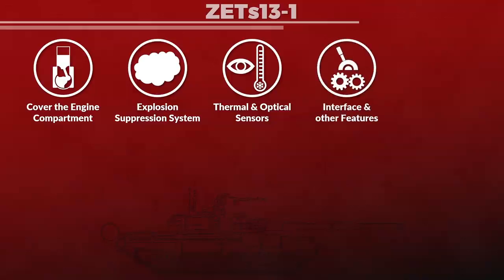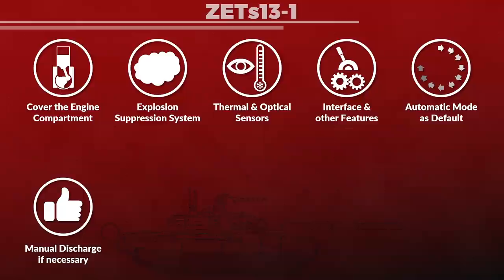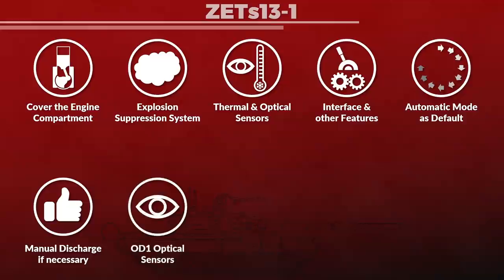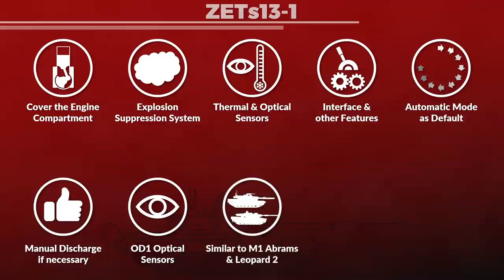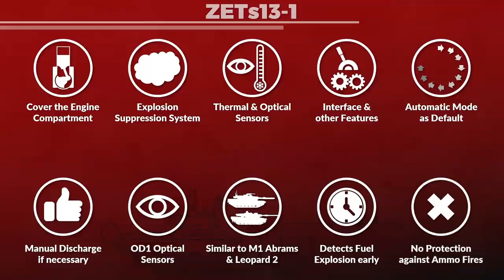The system was supplemented also with a portable fire extinguisher. It has an automatic mode, which is the default, but should certain elements fail, the crew can intervene to discharge the extinguishing system manually as well. One major upgrade to the previous ZS-11-1 system was the addition of OD-1 optical sensors — infrared photo detectors that are sensitive to shortwave infrared emissions, something an open flame would produce. This is similar to systems used in the M1 Abrams and Leopard 2. One particular benefit is that it can detect the flame of a fuel explosion in its very early stage, making it possible to discharge an extinguishing agent into the fuel cloud before it completely explodes. Note that this system does not help against ammunition fires nor ammunition explosions.